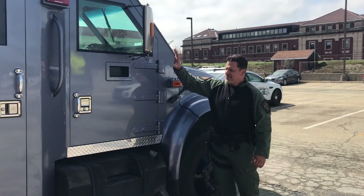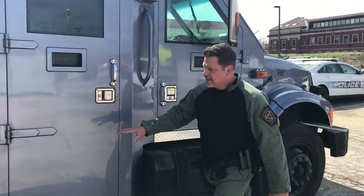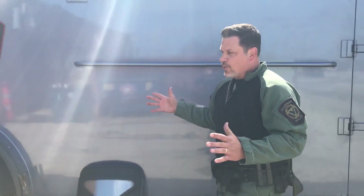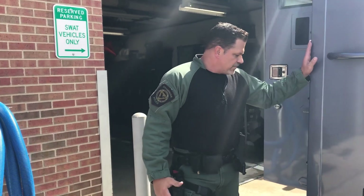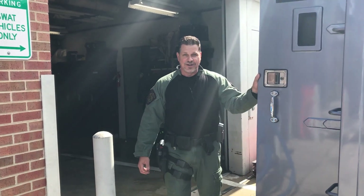One of my favorite pieces of equipment is this big truck here, our SWAT truck. It's called a Lenco Bear. We've had it for about 20 years now. At the time when we first got it, it was the biggest of its kind in the nation. Fully bulletproof — it's got special tires, special insides, special equipment that we can keep on it. And we've been able to make a lot of dangerous scenes safe because we've had this truck.